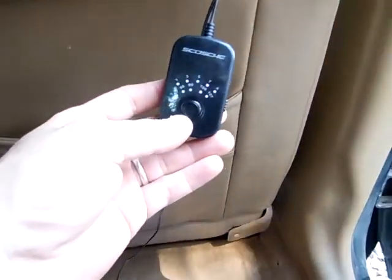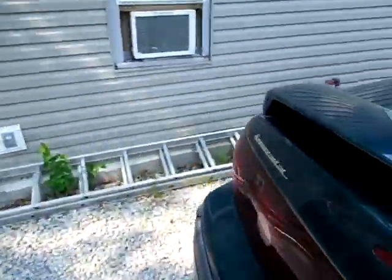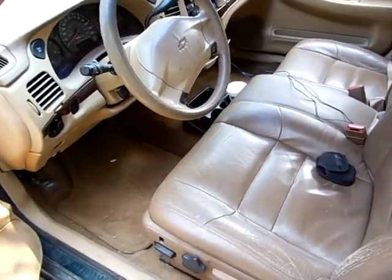This device is so cool — I'm able to use my MP3 player with it, so it fixed my problem. I'll show you what it sounds like going through the speaker system.